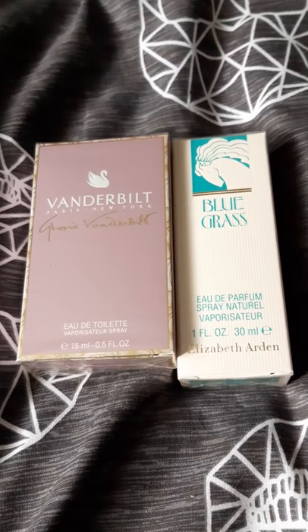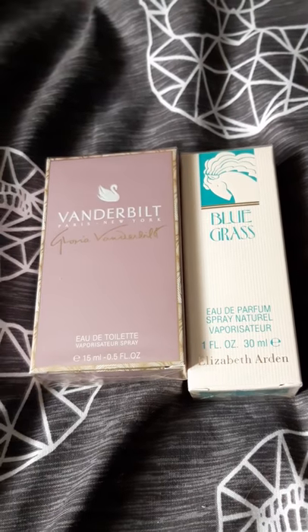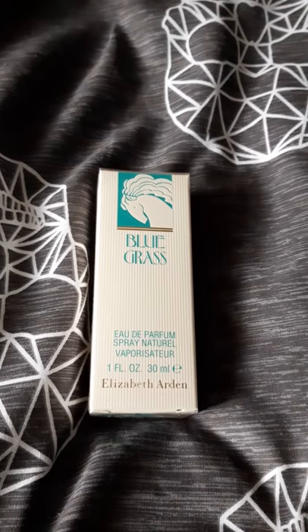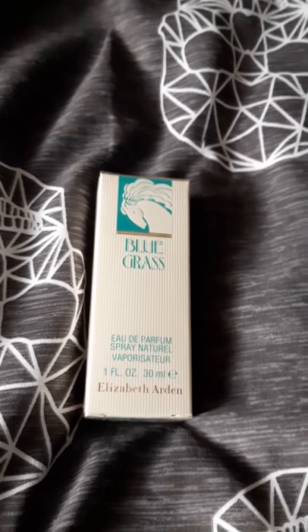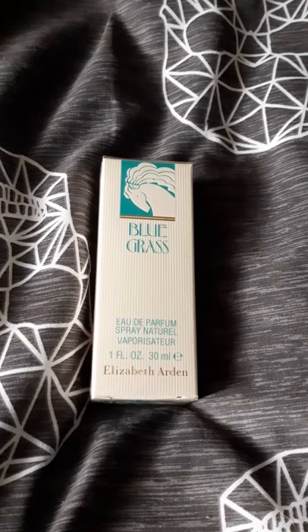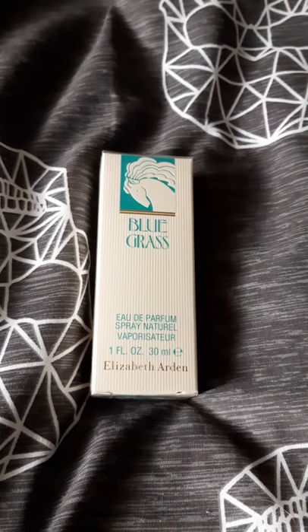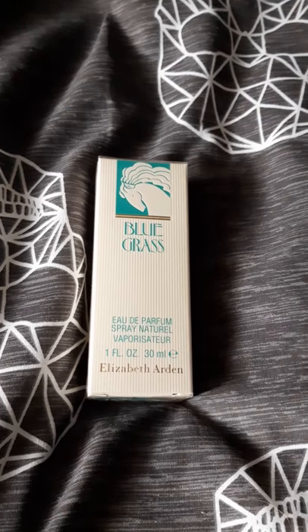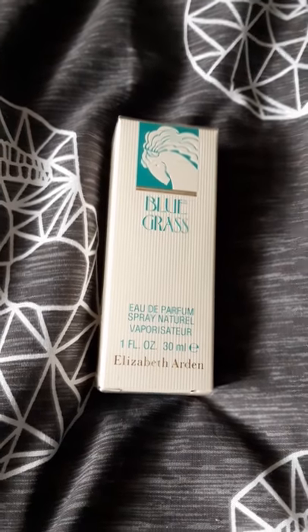I'm going to be reviewing Bluegrass and then Vanderbilt. First I'll talk about Bluegrass - I've got the 30ml bottle here. You can get it in 30ml, 50ml, and 100ml. The little bottle starts from around six pounds and the 100ml goes up to 27. It's still in production today, readily available in a lot of shops and also online. This one is by Elizabeth Arden, which is an older fragrance house that released a lot of fragrances back in the day. This one dates back to 1936.